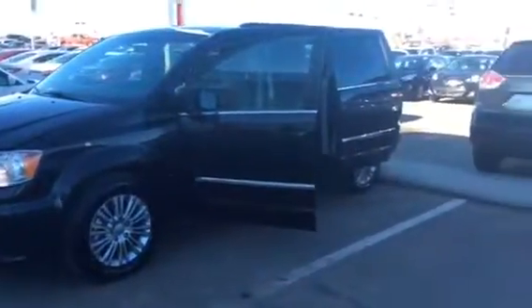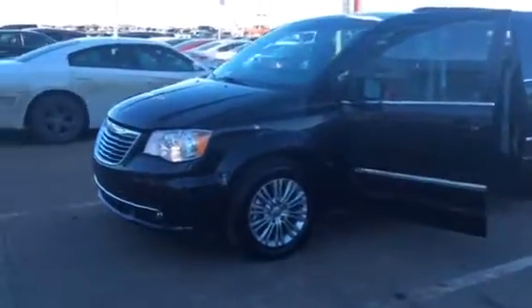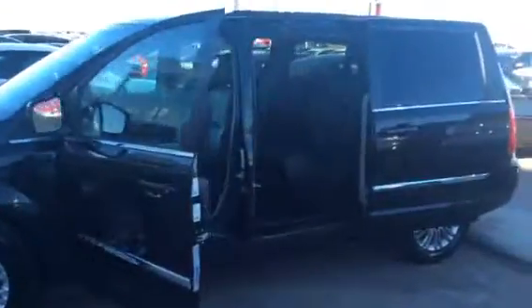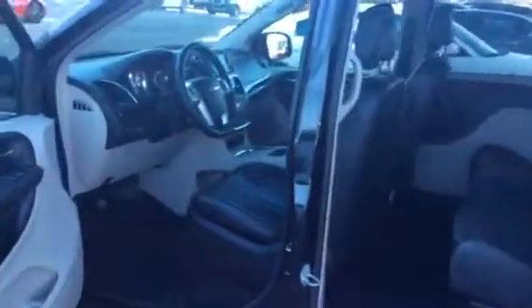Hey Jowell, it's James from LA Nissan just trying to find you the perfect van. So right here we have the Town & Country — very nice van. It's similar to the caravan you're looking at, and it's definitely in your budget.